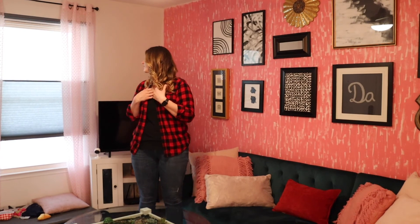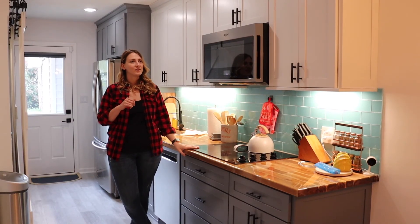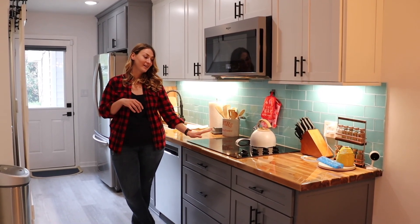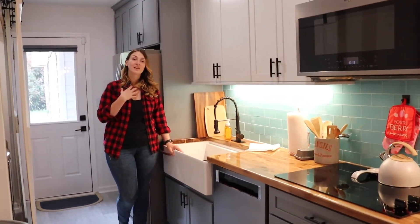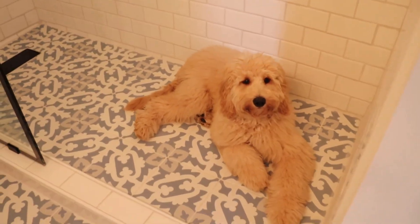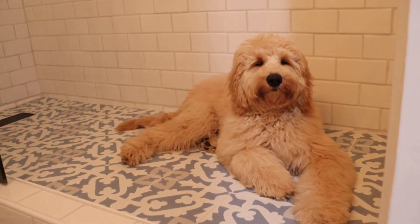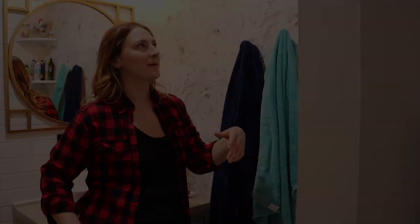I don't have a stove — I have a convection microwave. Let me start over! And look at Healthy right here — he loves being in the shower and just sleeping there because I guess the floor is cooler. He's just so cute.